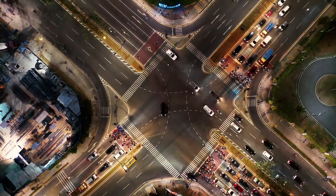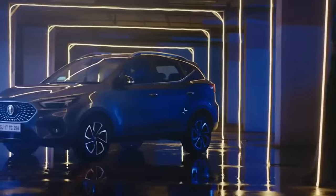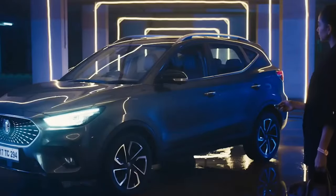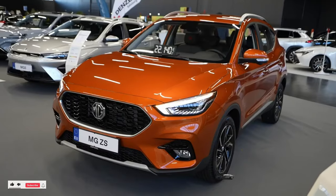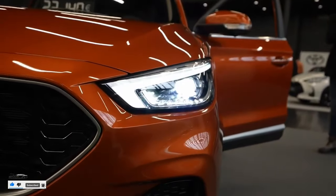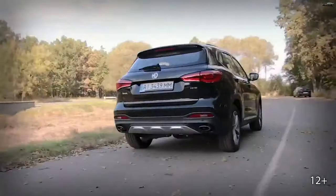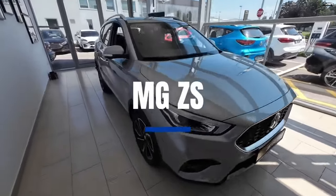Safety features — peace of mind on every drive. The 2024 MG ZS prioritizes your safety with a comprehensive suite of driver assistance technologies. Lane departure warning acts as your virtual copilot, gently nudging you back into your lane if you veer off course.